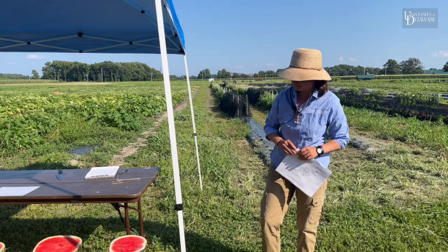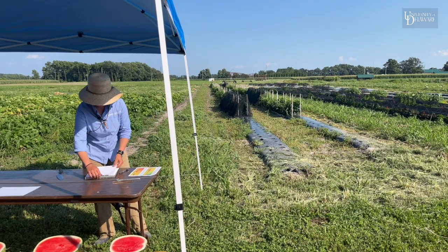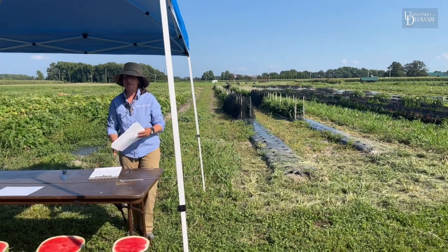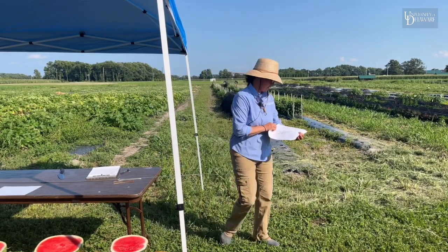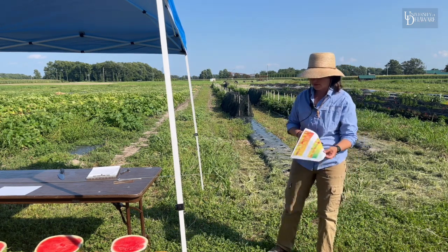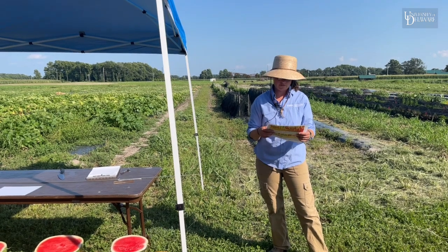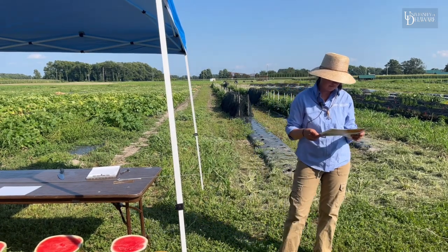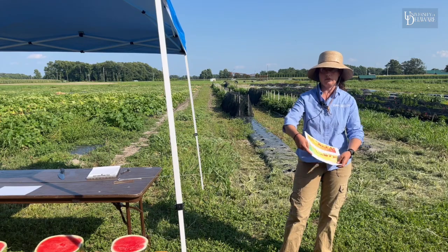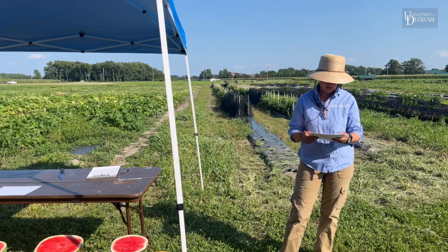Okay, watermelons. So you have some things in your handout about watermelons — a chart and a table. It's basically the same information just presented two different ways. That is yield data from all the watermelon trials that we did from 2016 to 2021. Not all of the varieties were in the trials every year. In the table it tells you how many trials that particular variety was in.